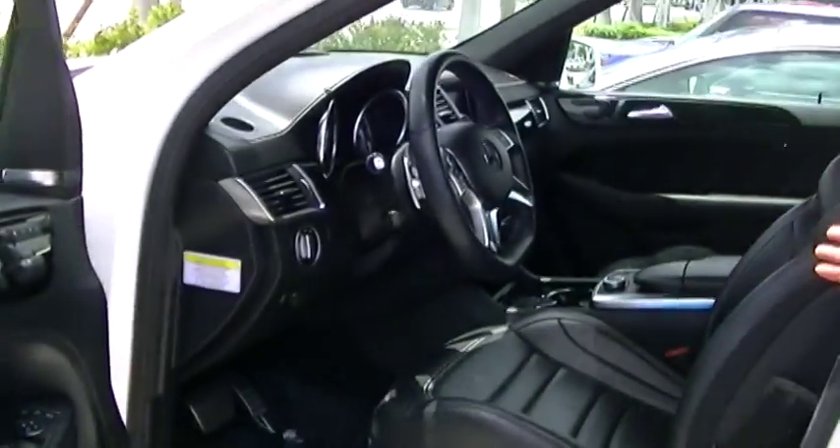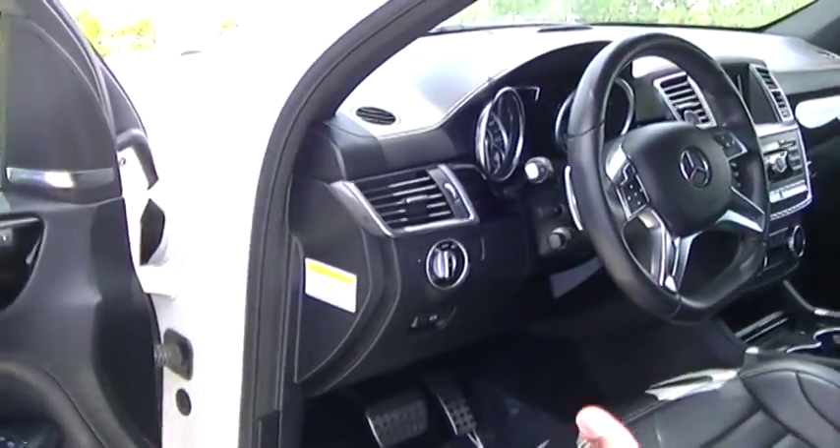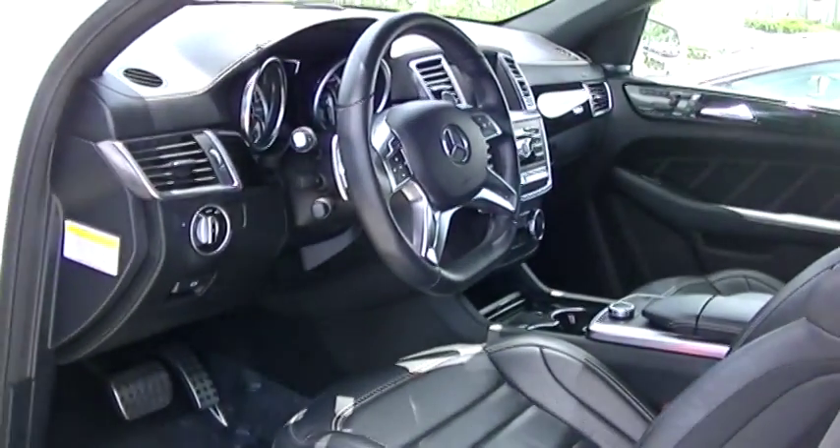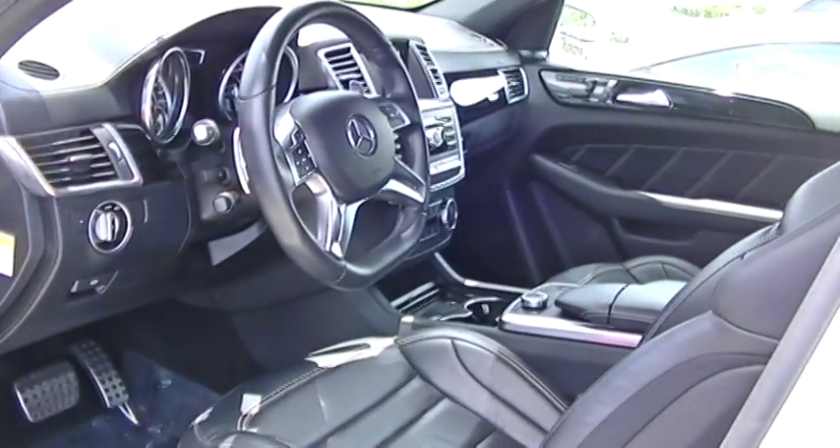You've got this nice black on black interior with the lift control on the suspension. You've got the massaging seats on here — real nice. If you look at all that chrome and black going on inside the car.